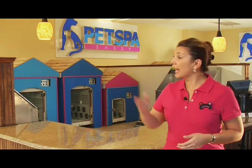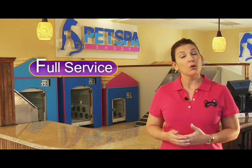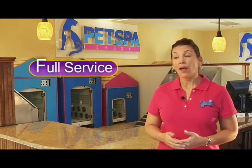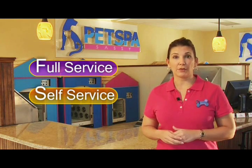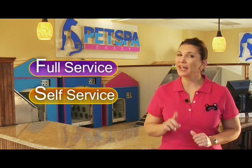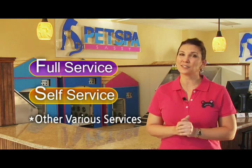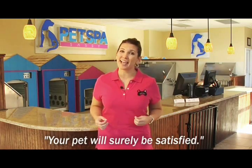You can select our Full Service Package where we'll take your pet through one or all of our services. Or you can select the Self Service Package where you will take your pet through the Vitamin Shower and then the Pet Dry Room. And don't forget, you still have access to all of our other services including our pet accessories and merchandise. The Pet Dry Room and the Vitamin Shower are unique services that only Pet Spa provides, and we guarantee incredible hygienic results with proven safety.